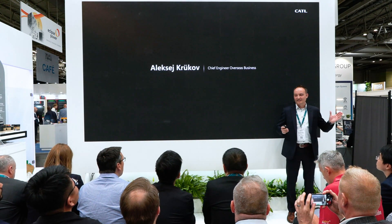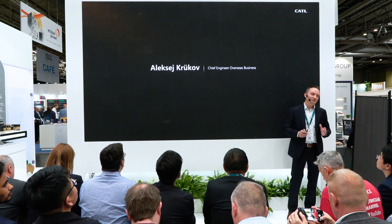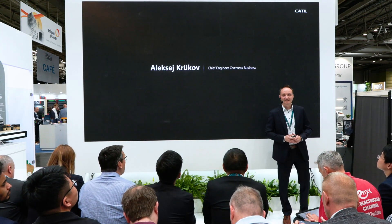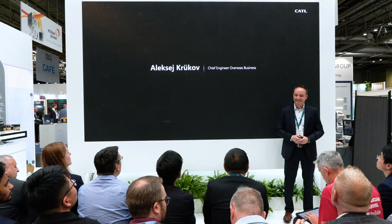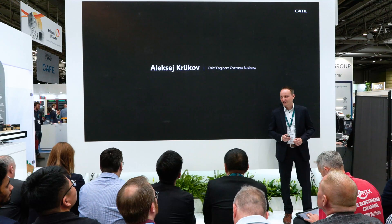Ladies and gentlemen, good afternoon and welcome to the CATL stand here in Birmingham and Solar and Storage Life 2024.